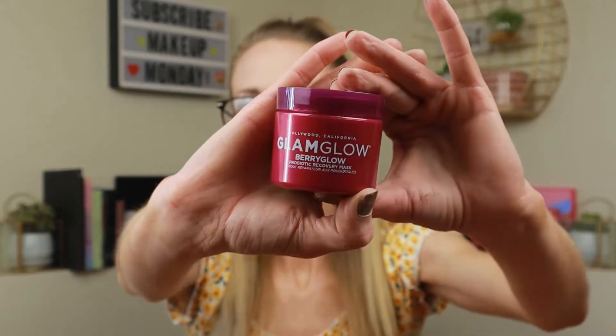No card again from BoxyCharm. First thing — this kind of reminds me of Jeffree Star — it's the GlamGlow Berry Glow Probiotic Recovery Mask. I love GlamGlow; I had their scrub in Ipsy a few months back. It's purple and looks like a smoothie — it smells like skincare with a little berry, not overpowering at all. I don't normally like masks but I really like GlamGlow. This retails for $49.